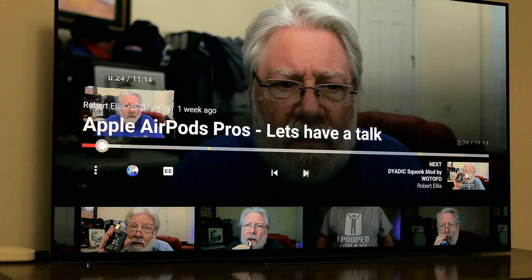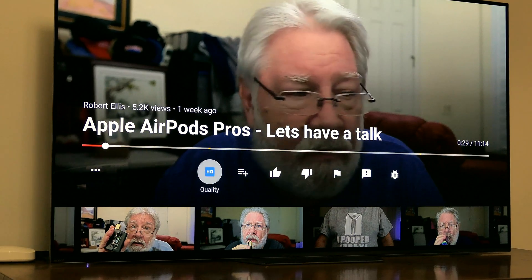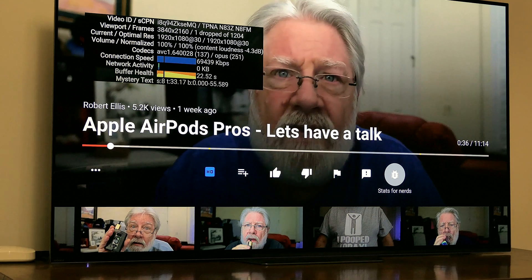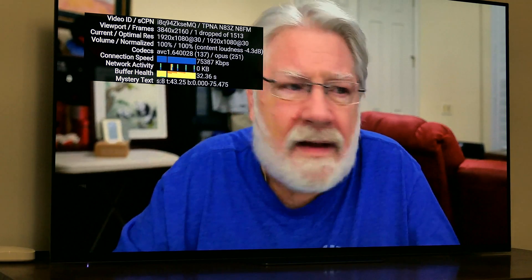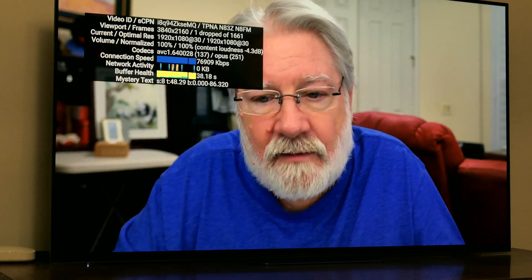If we go over to the little bug which shows you live stats, it says the format is 4K — 3840 by 2160. But it says current output resolution is 1920 by 1080. Apple TV 4K will only display YouTube at the highest resolution of standard 1080. That's all you'll get. You won't get any higher resolution displayed out of the Apple TV.